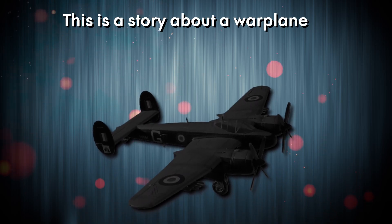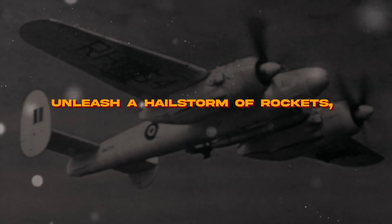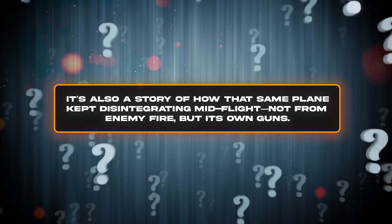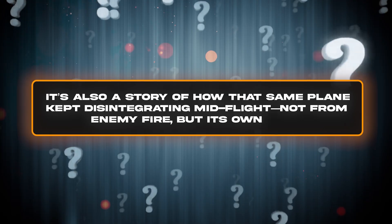This is a story about a warplane so advanced it could dive at 400 miles per hour, unleash a hailstorm of rockets, and still outmaneuver most fighters. It's also a story of how that same plane kept disintegrating mid-flight — not from enemy fire, but its own guns.